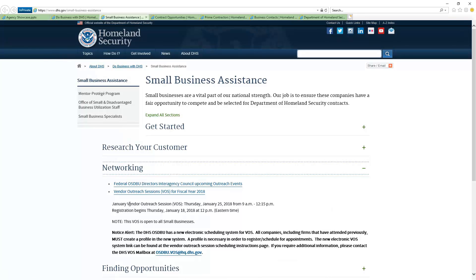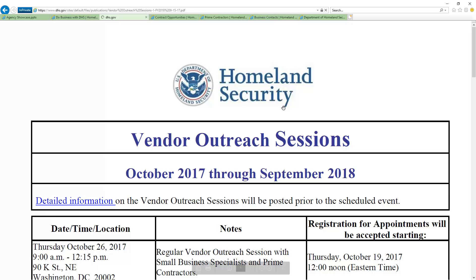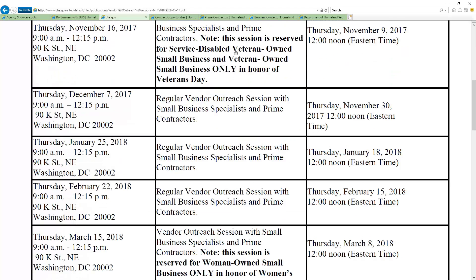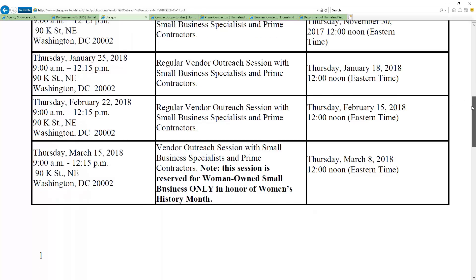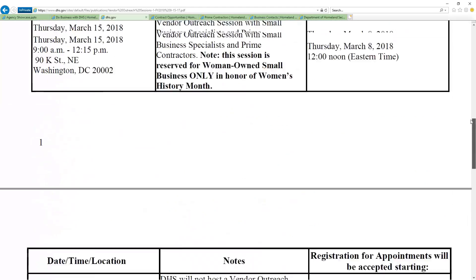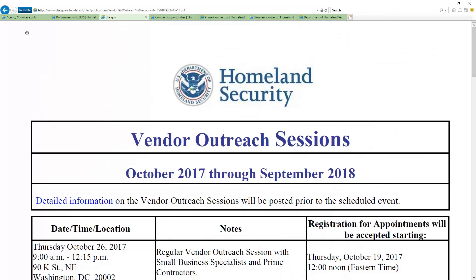They have their entire outreach sessions right here on the calendar. They have sessions reserved for SDVOs, and this session on March 15th is for women-owned businesses. As you go through, you can begin to see which ones are out there — HUBZone — they're really trying to provide a couple that are just dedicated. And that's your vendor outreach sessions through the fiscal year.